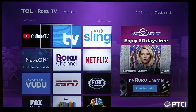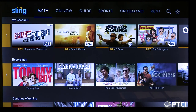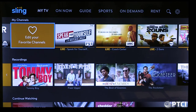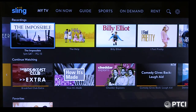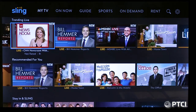Now we'll go over to Sling. All of these apps work relatively the same. When Sling comes up, it shows My TV first — listing channels and what's live on them right now. You can edit favorite channels, see your recordings, and there's a Continue Watching section for shows you paused partway through. It also shows trending content and recommendations.